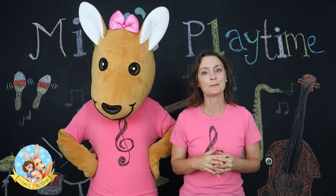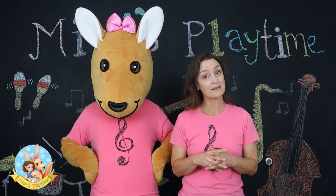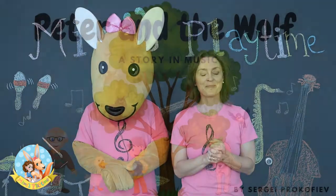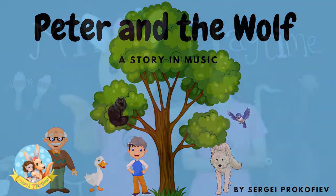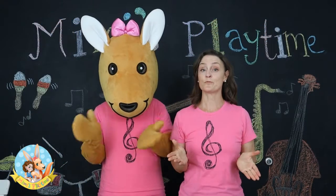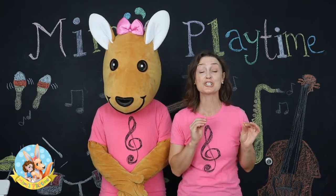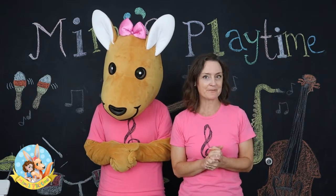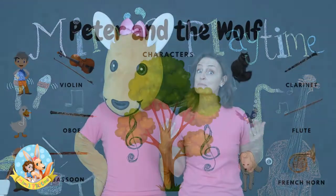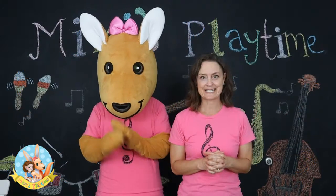We're going to be learning a little bit about a children's symphony by Russian composer Sergei Prokofiev, and this symphony is called Peter and the Wolf. Peter and the Wolf is a children's symphony — all that means is it's a story set to music. What's special about this symphony is that the characters in the story are represented by certain instruments, and we're going to learn about some of those instruments today.